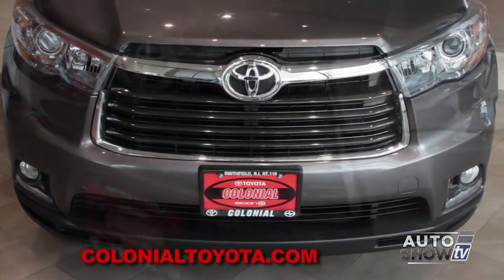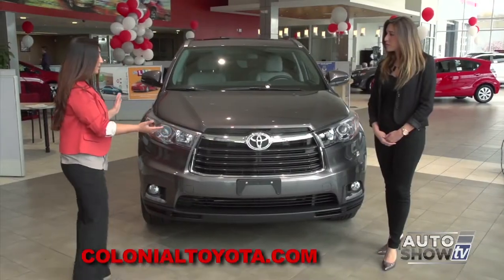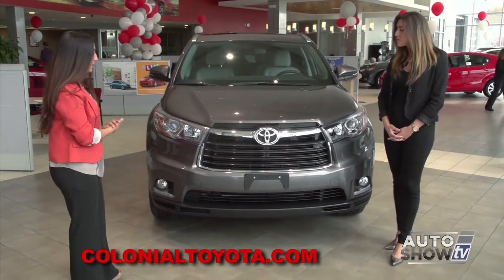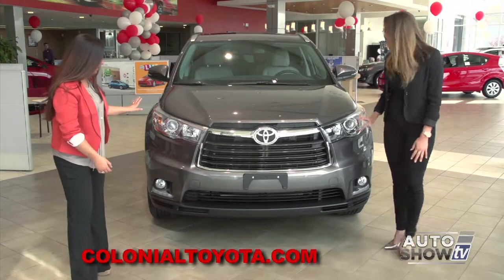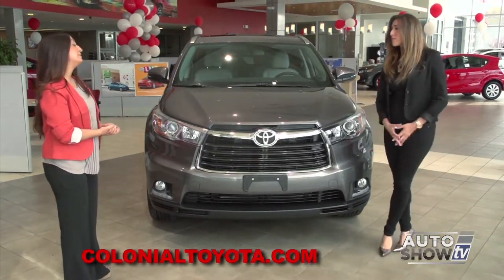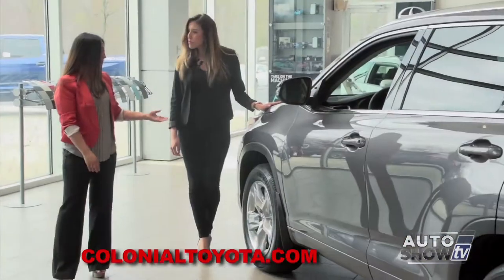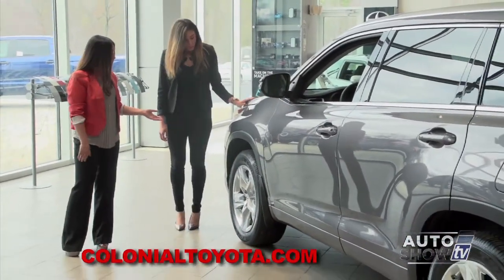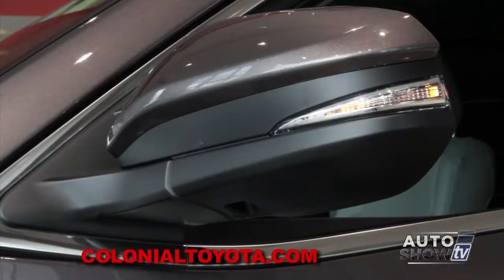The first thing I noticed is the grille — it looks completely different. There's a lot of chrome trim in the front, completely redesigned, giving it a bold, aggressive look. LED headlamps as well as fog lamps. These are 19-inch Chrometec alloy wheels, which are new for the 2014 Highlander. It also comes with exterior turning signals for increased safety.